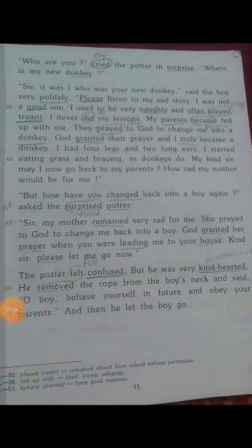'I never did my lessons. My parents became fed up with me' — 'fed up' means tired and bored. 'They prayed to God to change me into a donkey. God granted the prayer and truly I became a donkey. I had four legs and two long ears. I started eating grass as donkeys do.'